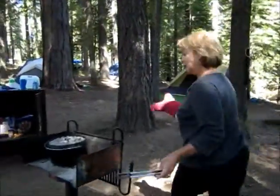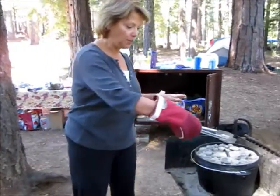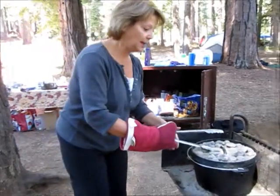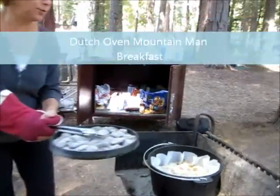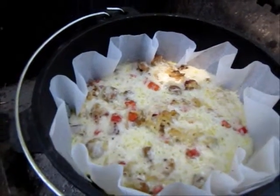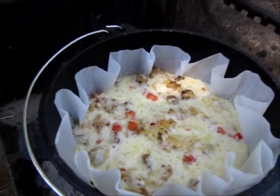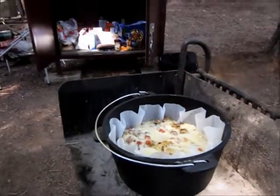This morning we've decided to put together a delicious casserole. This is a 12-quart Dutch oven. We've got about 10-12 coals on top and 10-12 coals on the bottom. Inside we have a delicious casserole that is cooking — you can see it in there with a parchment paper liner. There's sausage, eggs, hash browns, peppers, cheese, and onions and garlic. This is going to be our breakfast this morning for the family.